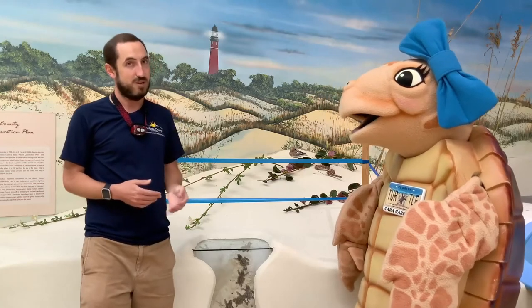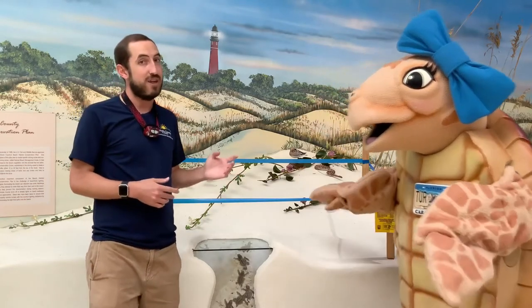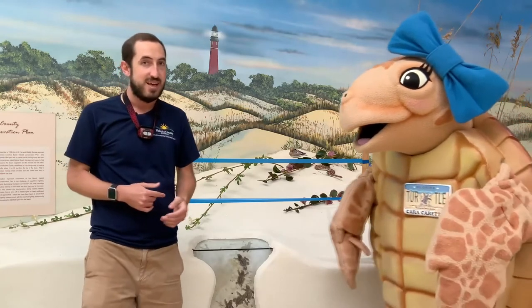This is only done by people who are trained and who are under a special Florida Fish and Wildlife Conservation Commission permit. Over 40,000 hatchlings have already made their way from our sandy Volusia County beaches all the way to the ocean, with many more nests still incubating and waiting for their time to hatch.